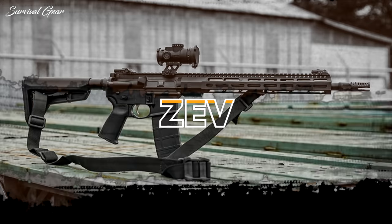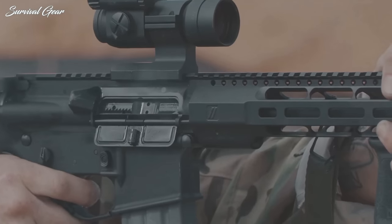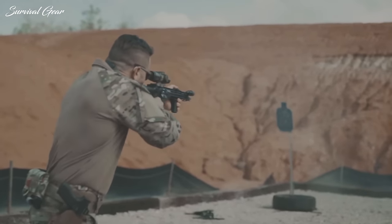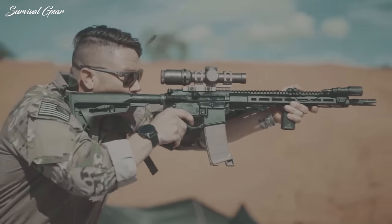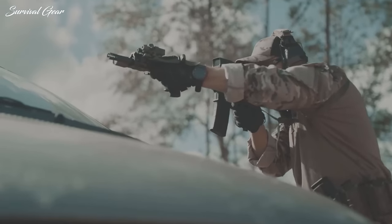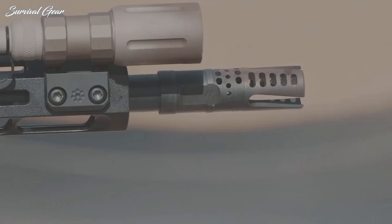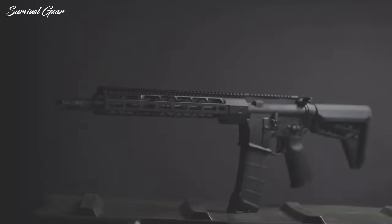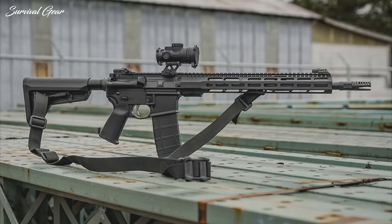Zev Technologies Core Duty. The Zev Core Duty is designed for use by professional shooters, as well as by law enforcement and military. Built on mil-spec forged alloy upper and lower receivers, the Core Duty rifle comes with a mid-length 16-inch chrome alloy barrel featuring 5R rifling, a Melonite QPQ finish, and a low-profile gas block. It has a Zev compensating flash hider and a full-length, free-floating, 14 5/8-inch Wedge Lock M-LOK handguard.